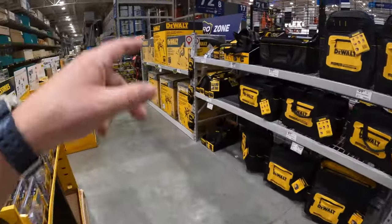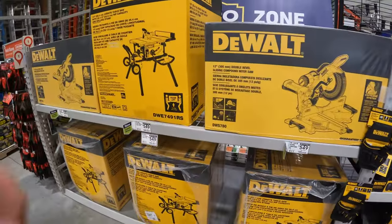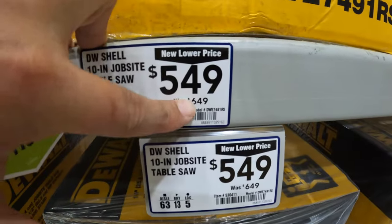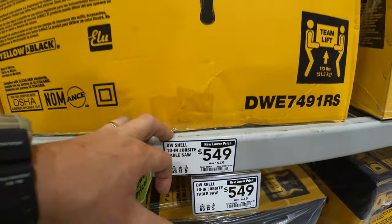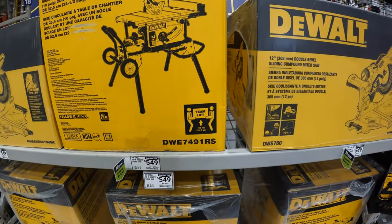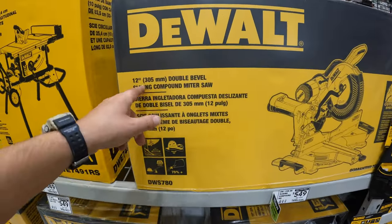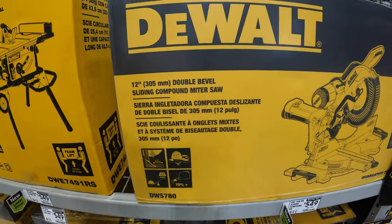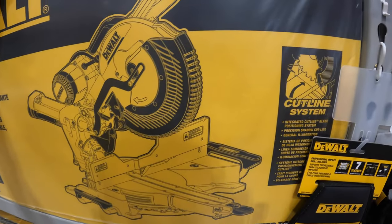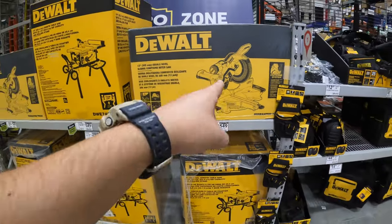They do have the Metabo miter saw and the table saw. Price dropped - $549, was $649, for their 10-inch jobsite table saw. And they also have for the same price - $549, was $649 - for their 12-inch double bevel sliding Metabo miter saw. Not bad. This is a very famous saw - many people love this, very dependable, very powerful.